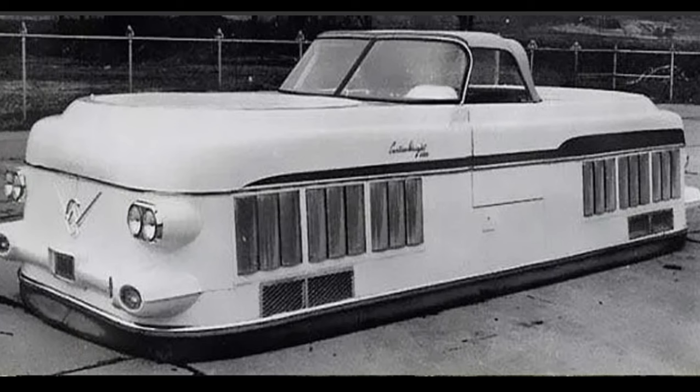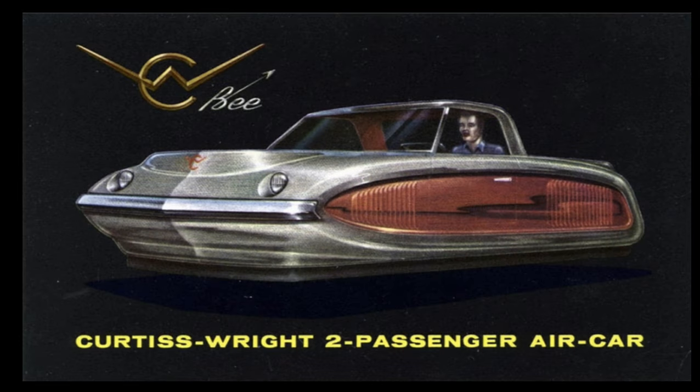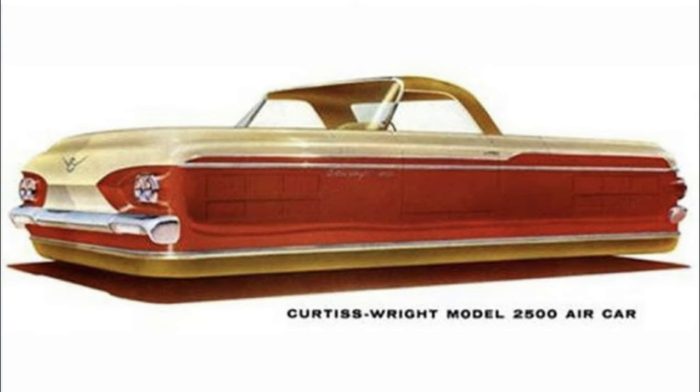After World War II, the Curtis Wright Corporation decided to try their hand in the automobile business. They developed the air car. The advertising read: 'Without the usual wheels, axles, transmission clutches, etc., the Curtis Wright air car travels smoothly over any unobstructed terrain — across water, mud, or swamps — on a cushion of low pressure, low velocity air. The controls are simple, the vehicle is inherently stable, and anyone who can drive a car can operate an air car.' Despite all the efforts, testing, and development, it never quite made it into production.